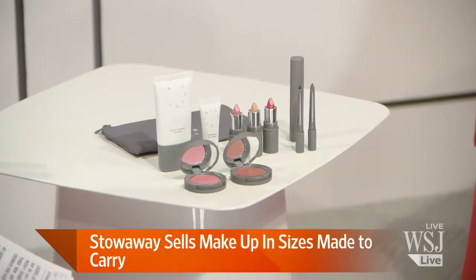And your stuff is found online for now? Yes. Stowaycosmetics.com. Chelsea and Julie, thanks so much for being with us. Thank you.